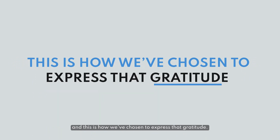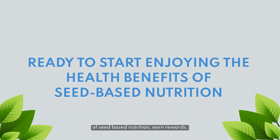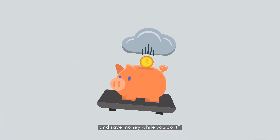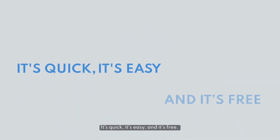Ready to start enjoying the health benefits of seed-based nutrition, earn rewards, and save money while you do it? Place your subscription order and let the rewards begin. It's quick, it's easy, and it's free.